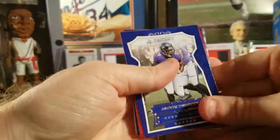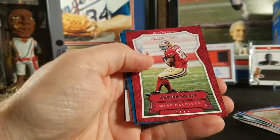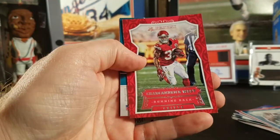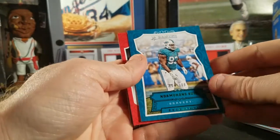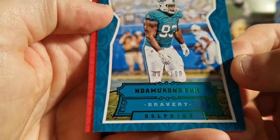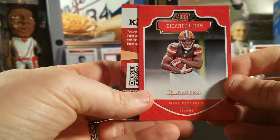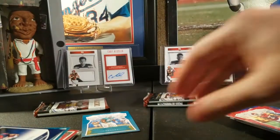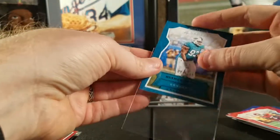Next pack: Justin Forsett, Muhammad Sanu, Melvin Gordon, Anquan Boldin, Alan Robinson, Jacquizz Rodgers, and Ndamukong Suh. There's the blaster exclusive bravery card — number four out of 199, nice little insert. Then a Ricardo Lewis rookie for the Browns, so that'll go to personal collection. The Ndamukong Suh card will get sleeved up for a giveaway — I don't personally collect him, but it's a nice insert numbered out of 199.